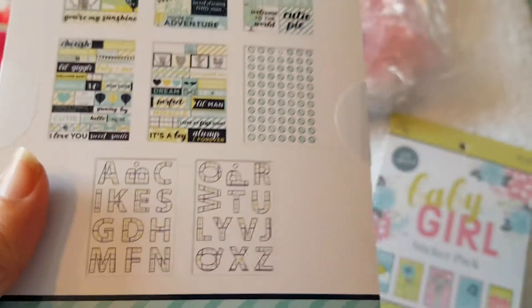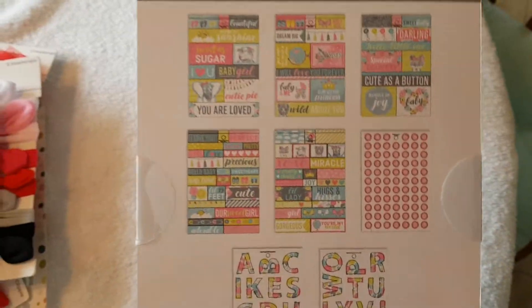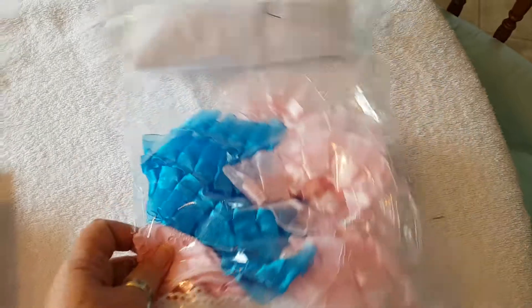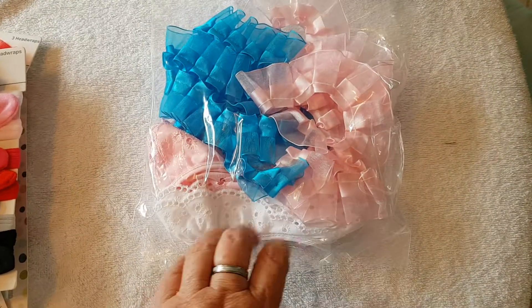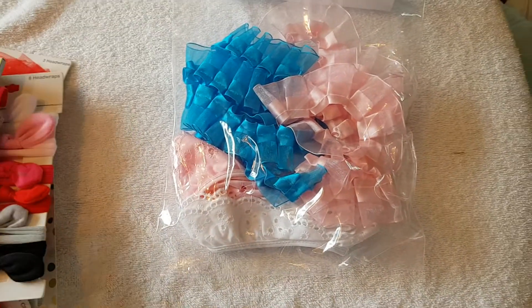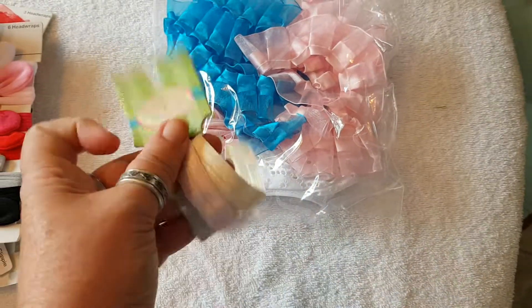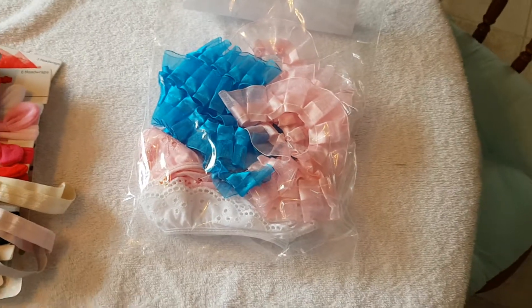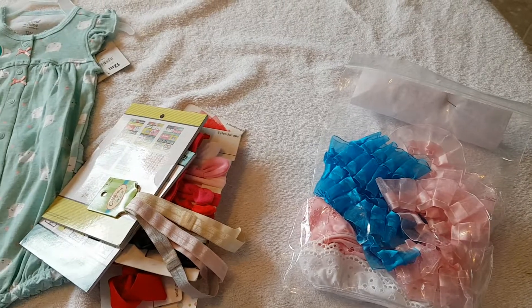They have letter stickers, and the girls' version is the same just in pink and girl colors. And then I bought a bunch of gathered lace that I hope to make into flowers to put on these headbands, because I couldn't find any ready-made flowers, so we're going to attempt to make them out of lace. That's all I have for now — stay tuned for another video, bye!